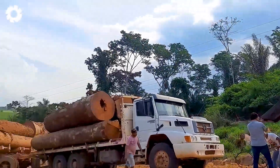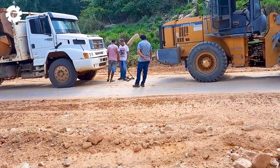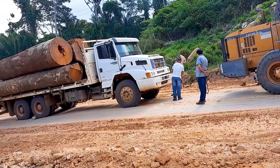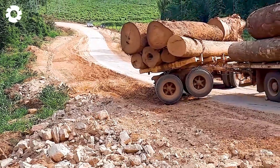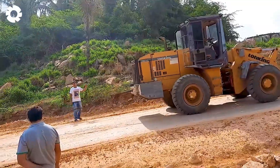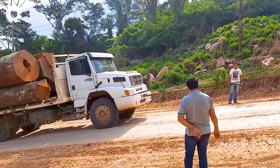Have you ever seen a truck carry so much wood? With 500 horsepower, this powerful truck faces an extremely steep terrain. However, due to the heavy load, it can't make it on its own and requires assistance from a tractor to complete the task.